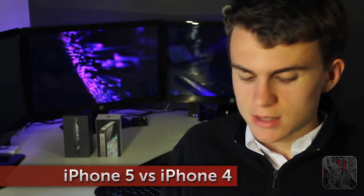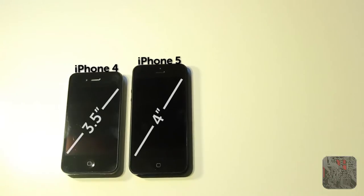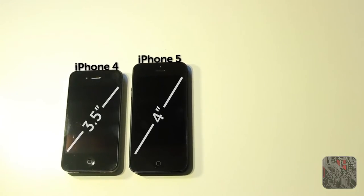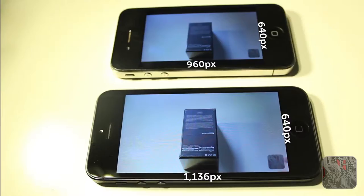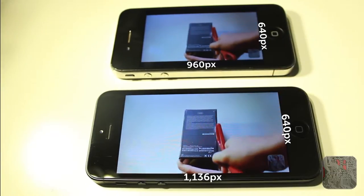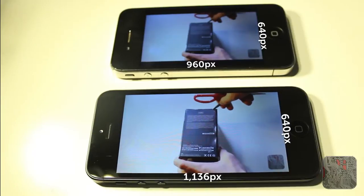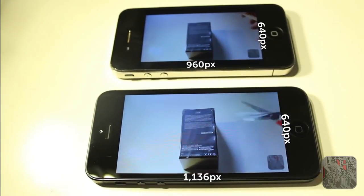Looking at the two iPhones, the first thing you notice is the iPhone 5 has a much bigger screen than the iPhone 4 — it's a whole half an inch taller. The iPhone 4 has a 3:2 aspect ratio, whereas the iPhone 5 has a 16:9 HD aspect ratio. This means the iPhone 5 is optimized for watching HD movies, so you won't have black bars, whereas with the iPhone 4 you will have black bars on either side.